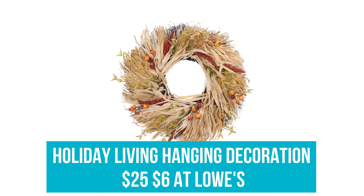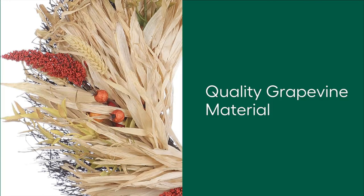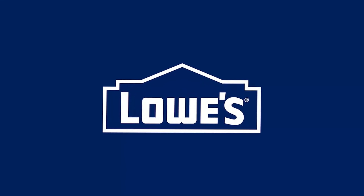Holiday Living Hanging Decoration: Was $25, now $6 at Lowe's. While this wreath is undoubtedly on trend for fall, with its corn husk, grass, berry, and leaf details, it equally serves as a warm and inviting home accent year-round for both indoor and outdoor use.